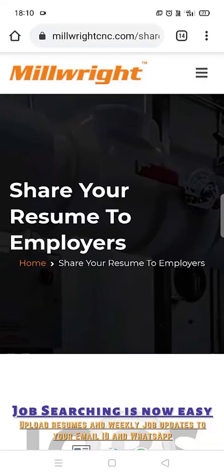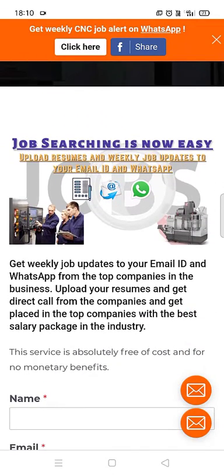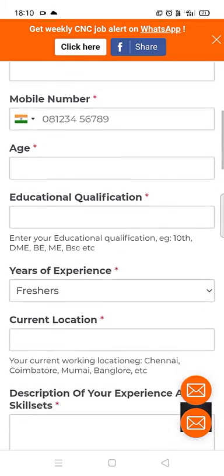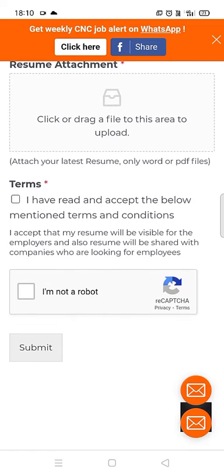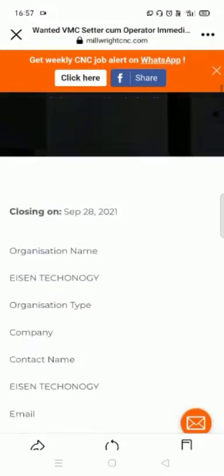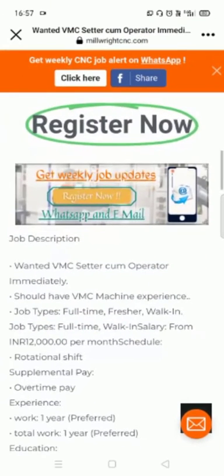There is also an option called 'Share Your Resume' — click that and fill in the required details. If you do this, you will get direct calls from a company if your resume is shortlisted. You can also click here to register your number to get the latest CNC jobs as a WhatsApp message weekly, directly to your cell phone.